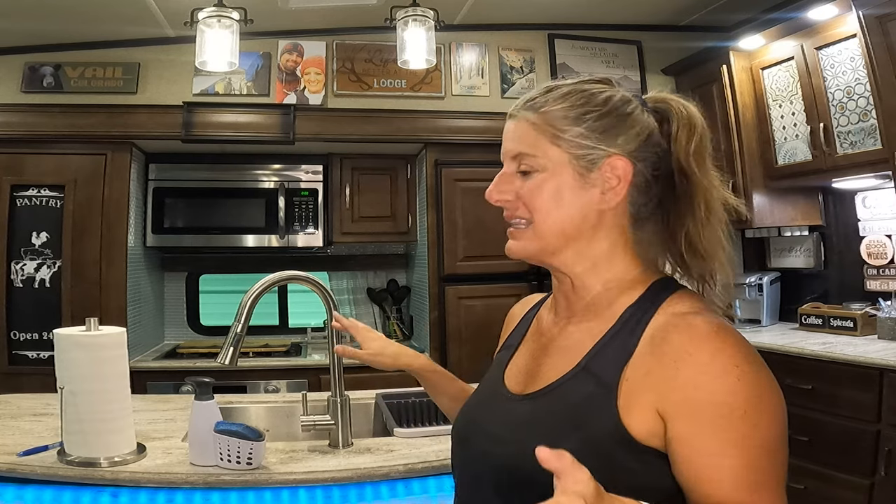Another thing I use a lot in my RV is baking soda and vinegar. If you've got smelly drains, I have a video where I use baking soda and vinegar and it cleans it up and keeps it from stinking. Baking soda and vinegar are natural products, they clean very well, and they don't mess up your tanks.